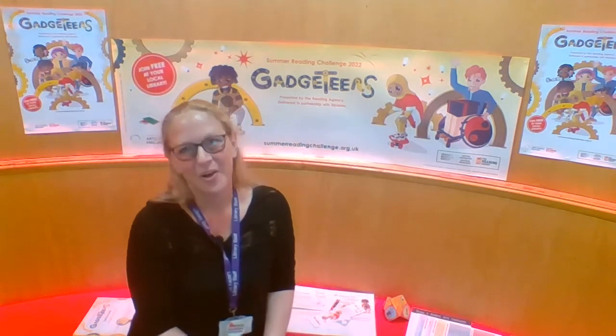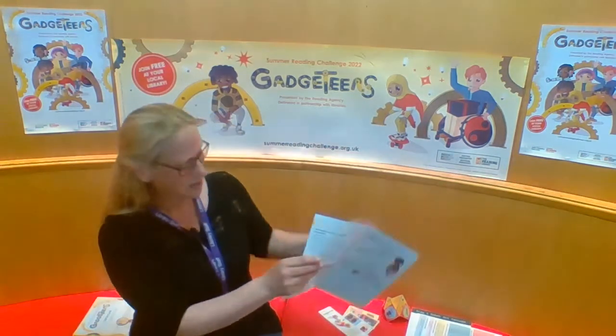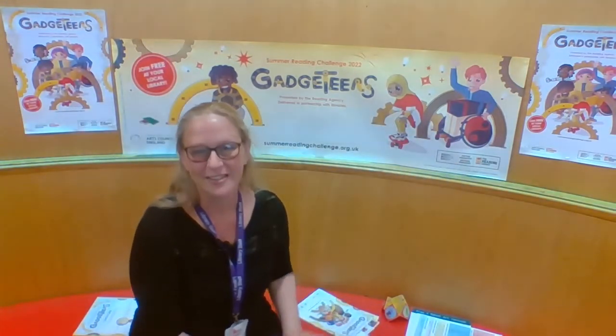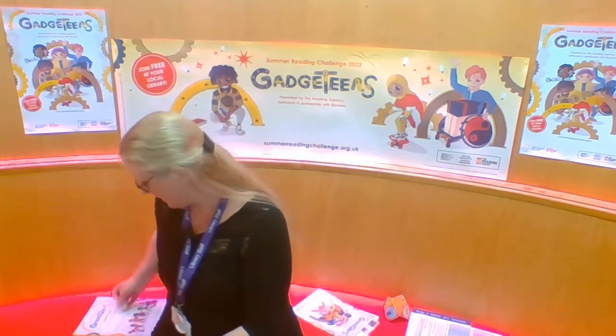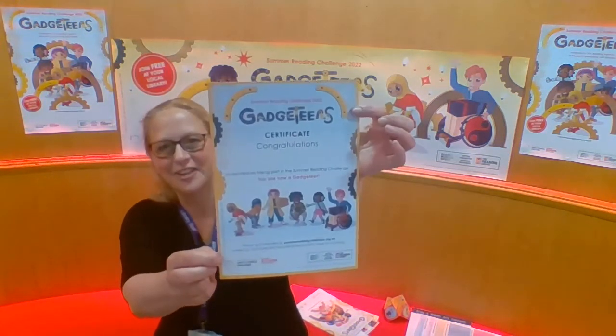When you have finished your challenge and filled in your reads, come back to any of our libraries — there are 13 altogether across Swindon — and show a member of staff your folder. That will show that you've completed the challenge, and you will then get a fantastic certificate.